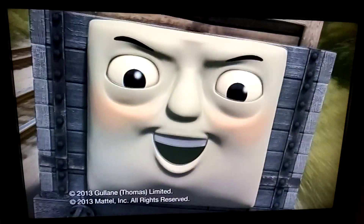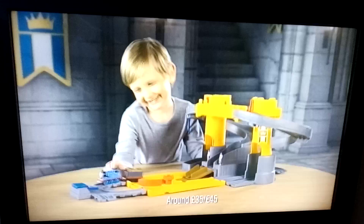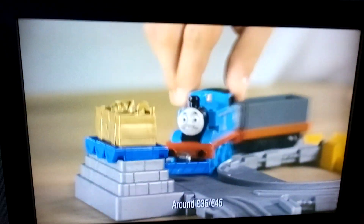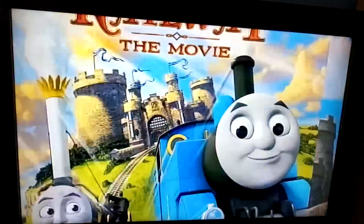It's always an adventure with Thomas at the Takenplay Adventure Castle. Hey guys, it's me, VikaChannel, and today we'll share the DVD menu about Thomas — Spills and Thrills. If you like Thomas, please subscribe to my channel.